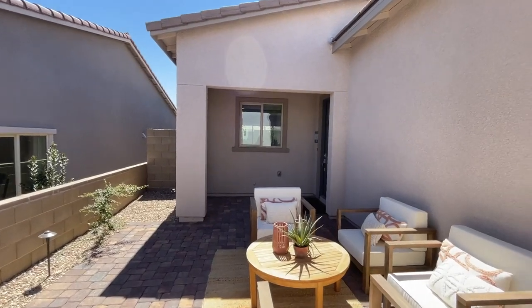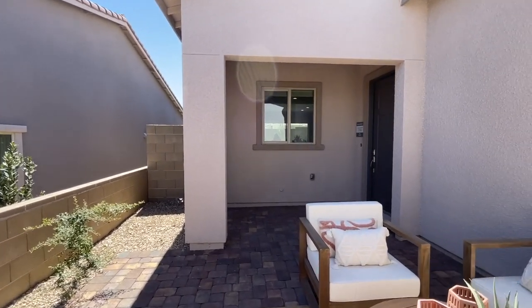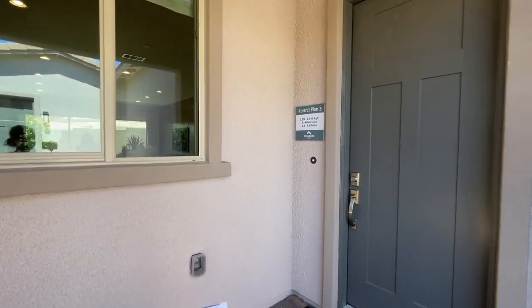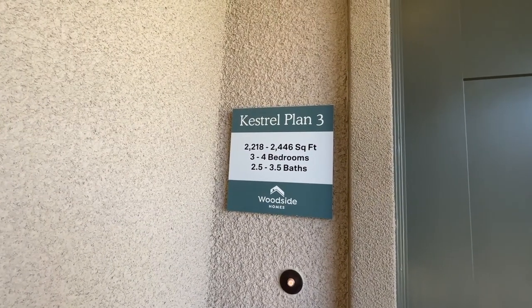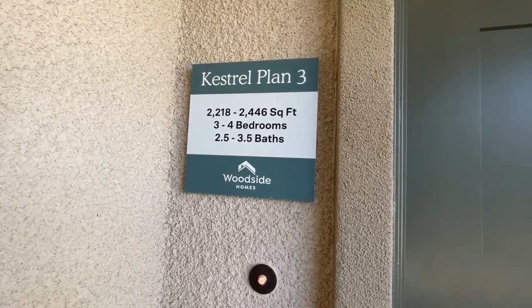In this community in Crusted Canyon, they have 110 home sites. The lot sizes are around 6,000 square feet. There are three different floor plans. Earnest money is around $20,000, and the lot premiums are anywhere between $15,000 to $69,000. This model is anywhere between 2,218 square feet to 2,446 square feet, and the 2,446 is with the casita.